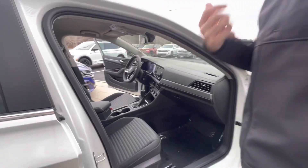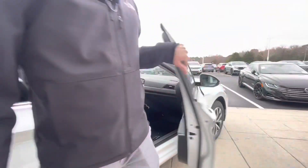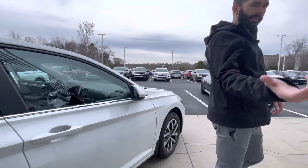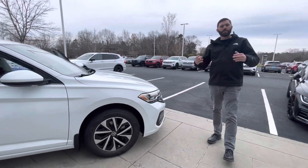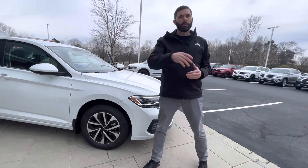The plus side with this vehicle is the first three years of maintenance is included with the car. And then you obviously are going to have that four-year, 50,000-mile bumper-to-bumper warranty that Volkswagen offers, which is good anywhere in the country and Canada if you find yourself way up north.